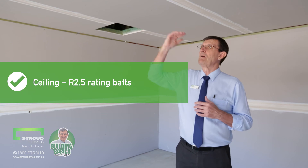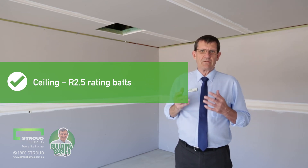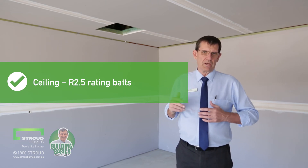And the ceiling — really important. So above me, where you can probably see, is where we'd suggest you have at least an R2.5 rating batt that will provide insulation to the home.